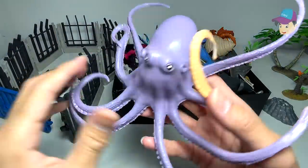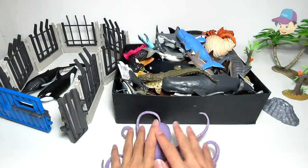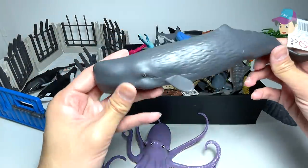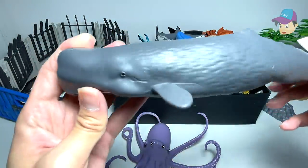Another octopus right over here. Let's place it right in front. And this is a sperm whale — a huge figure that we have just purchased very recently.